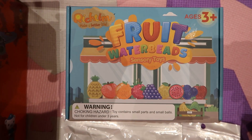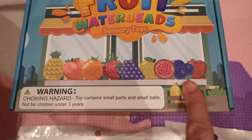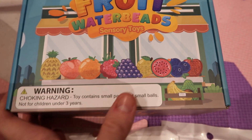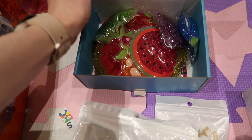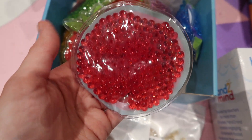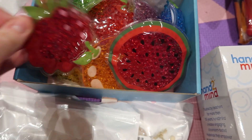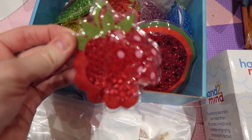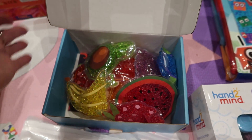Then she has these fruit water bead sensory toys. You can see all the fruits on there and she loves fruits. Inside there are little beads in loads of different colours for different fruits — obviously this is watermelon, there's a strawberry or raspberry, a banana. There's loads of fruits in there.